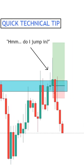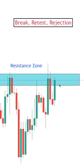Here's a quick technical tip if you're a breakout trader. Instead of just looking to buy as soon as price action pushes above a resistance zone or below a support zone, to play it safer, you can wait for a break, retest, and a rejection off of that zone.